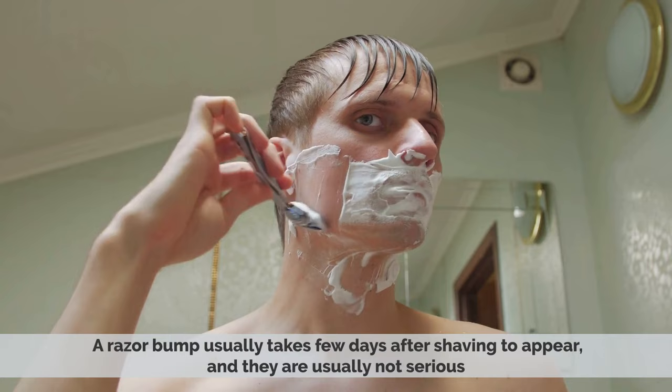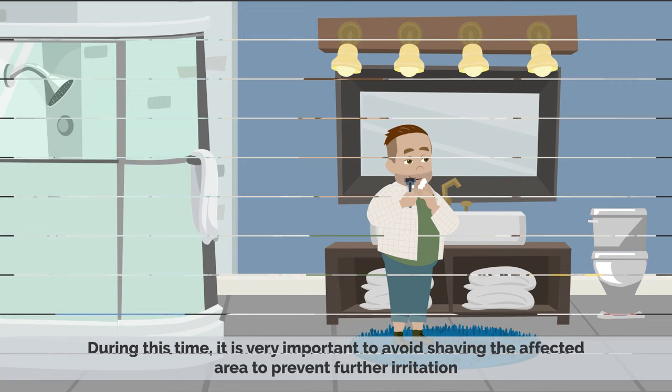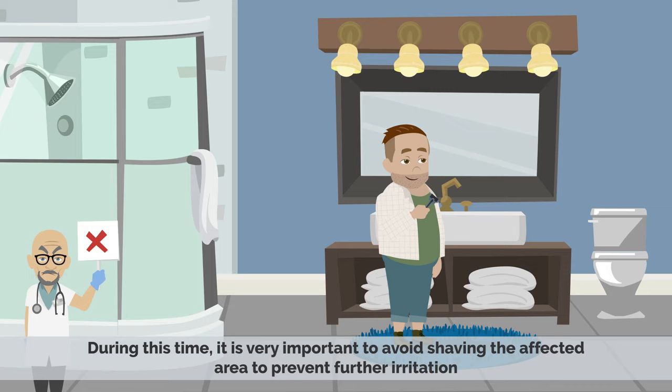A razor bump usually takes a few days after shaving to appear, and they are usually not serious. Also, they heal on their own, and they can take two to three weeks to disappear completely. During this time, it is very important to avoid shaving the affected area to prevent further irritation.